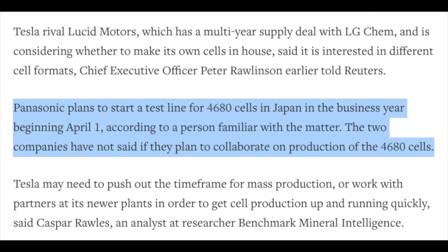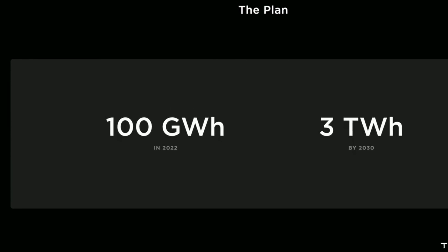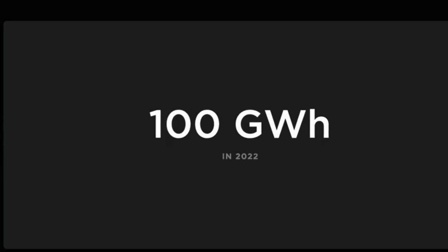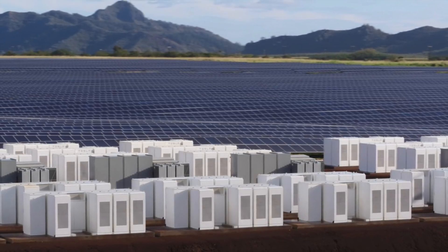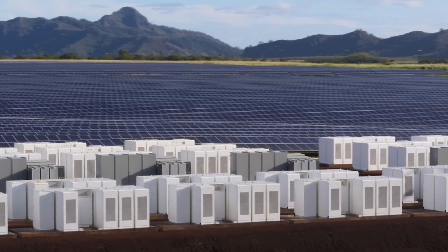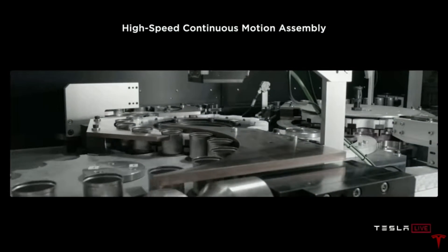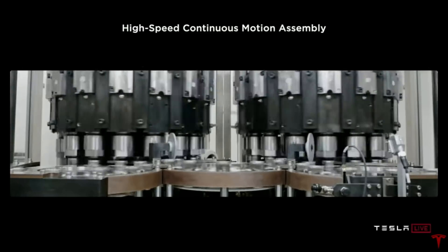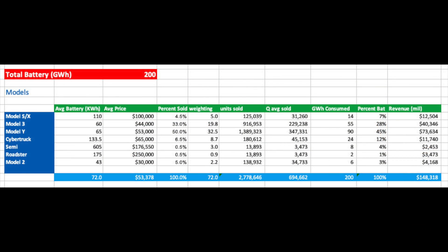Panasonic may even start adding their own production line in Japan for 4680s. If Tesla can supply 100 GWh themselves next year, and their suppliers are already supplying about 75 GWh of the old form batteries, and if Panasonic could ramp up to even 50 GWh of 4680 batteries, that's a total of 225 GWh of batteries for cars next year. Some of these may be required for energy, so let's say 25 GWh are used for battery storage. We can now take the estimated 200 GWh battery supply for autos and plug it into this model.